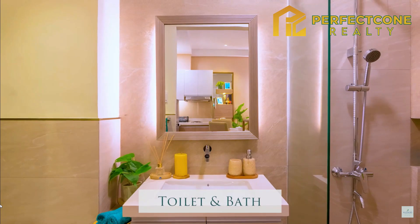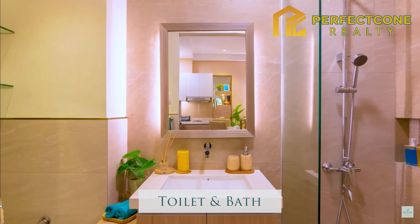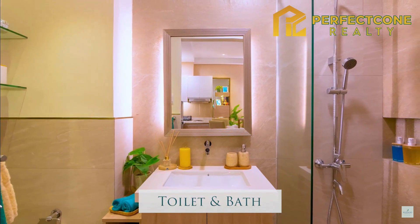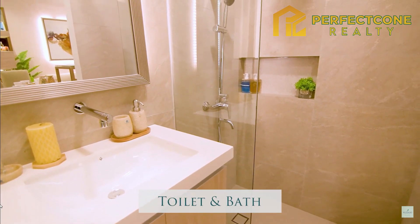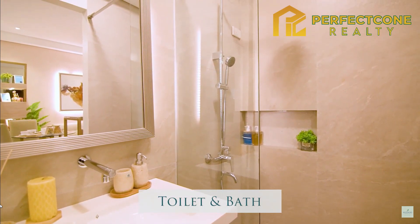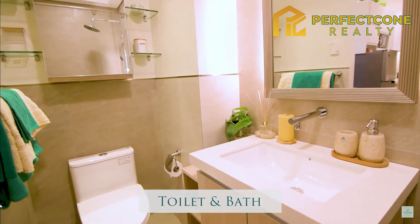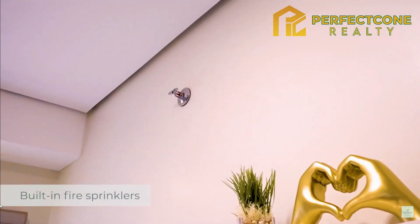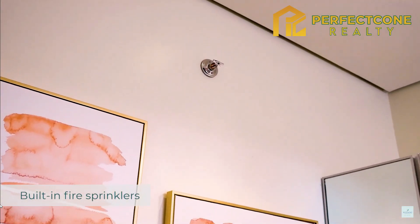Get ready for the day or for the night in this unit's toilet and bath. Fit it with warm lights — the room truly is a station for relaxation. Enjoy warm showers with its provision for a single-point water heater. It has a provision for an exhaust fan too. Find your bath essentials within reach in the storage under the sink. Built-in fire sprinklers make your space truly safe.